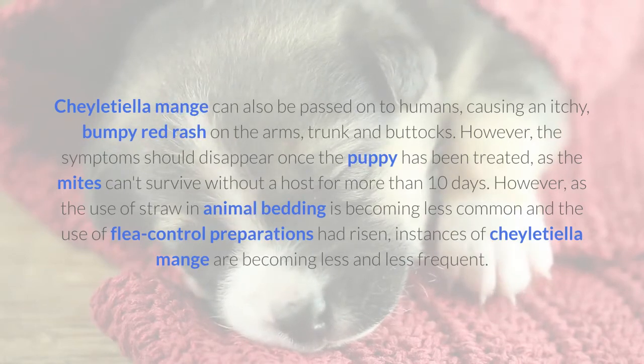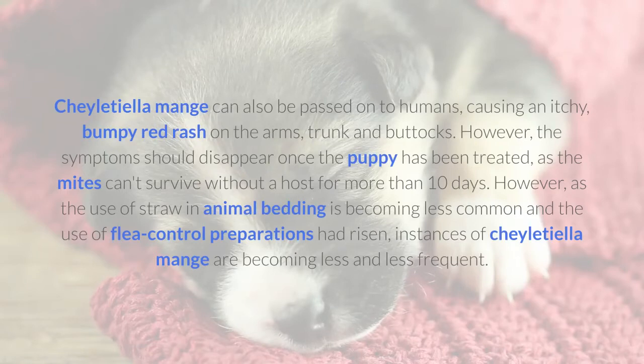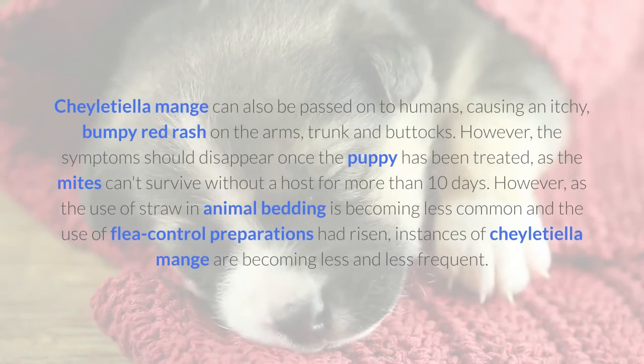However, the symptoms should disappear once the puppy has been treated, as the mites can't survive without a host for more than 10 days. As the use of straw in animal bedding is becoming less common and the use of flea control preparations has risen, instances of Sheltiella mange are becoming less and less frequent.